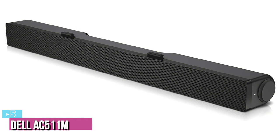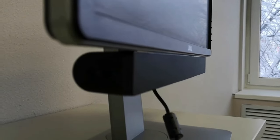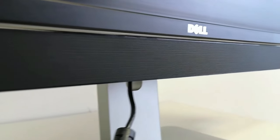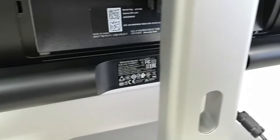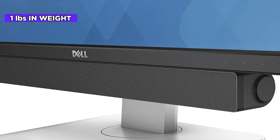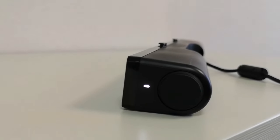At number five, we have the Dell AC511M stereo soundbar. It's nearly double the price of the first pick. Dell has made an extra effort to make this soundbar unobtrusive — it comes with a mount that clips onto the stand of most desktop monitors, though it can also sit on your desktop. At 15.9 by 1.5 by 1.9 inches and weighing one pound, it's ultra thin. It's one of the best easy-to-mount PC soundbars you can buy.